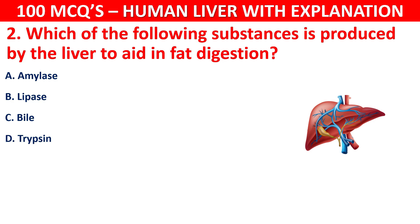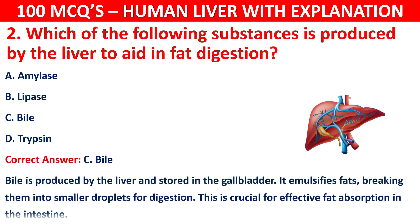The correct answer is C, that is bile. Bile is produced by the liver and stored in the gallbladder. It emulsifies fats, breaking them into smaller droplets for digestion. This is crucial for effective fat absorption in the intestine.